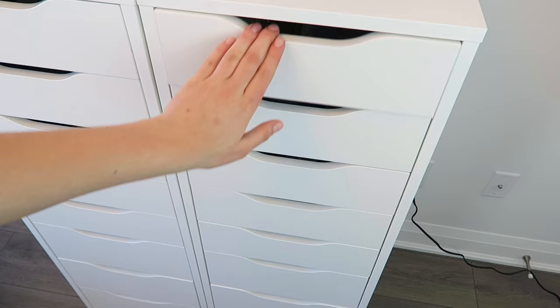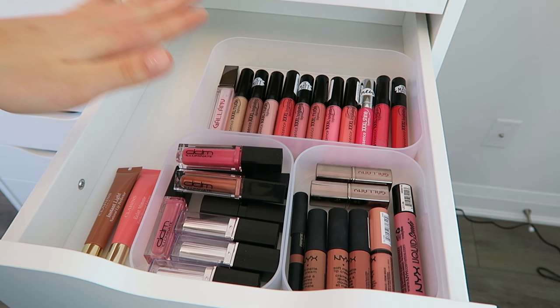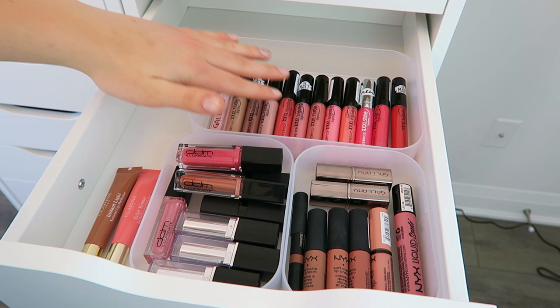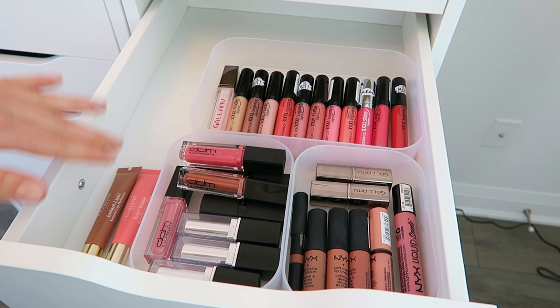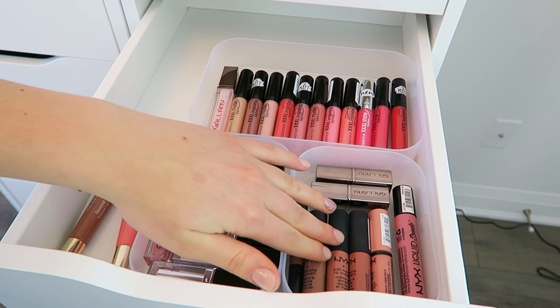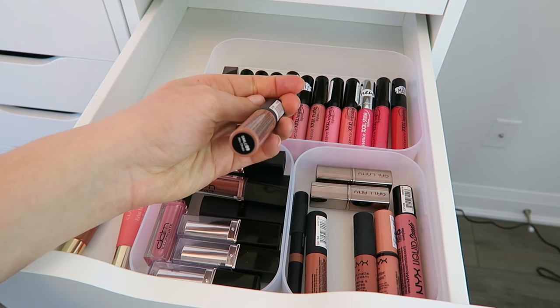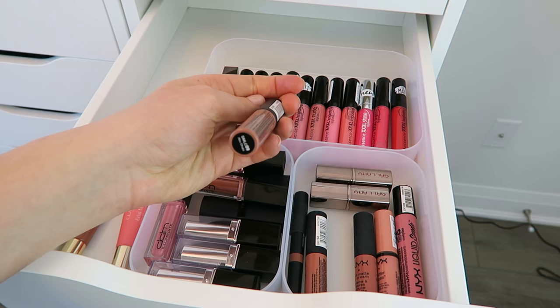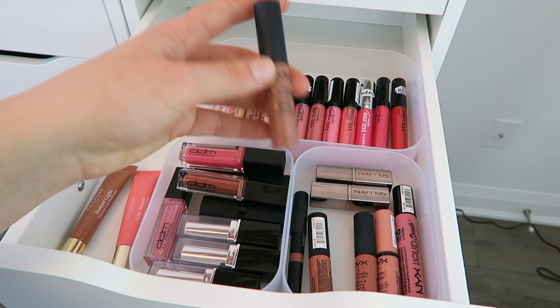Moving on to the next lip drawer — this one isn't completely full yet so I have room to grow, not that I'm planning on buying more makeup. I have some Essence matte liquid lipsticks and glosses, lipsticks and long-wearing lipsticks from DDM Cosmetics, and two Clarins lip glosses — I really love the color and formula of these since they don't feel sticky at all, although I am looking for a cruelty-free dupe. I also have some NYX products — their Soft Matte Lip Creams are great. The shade Abu Dhabi is just the best color, a gorgeous neutral pinky nude, and they all smell like cake batter which is always a plus.